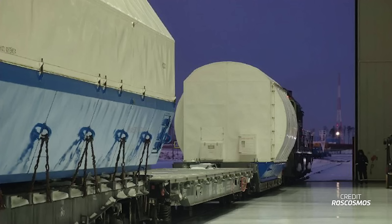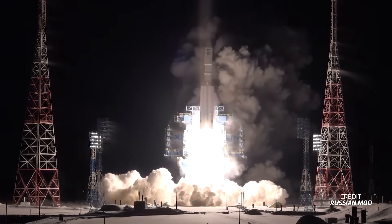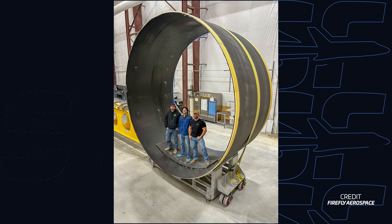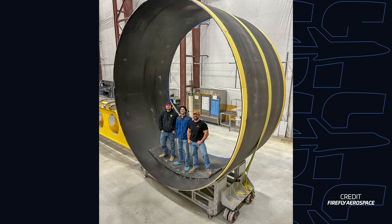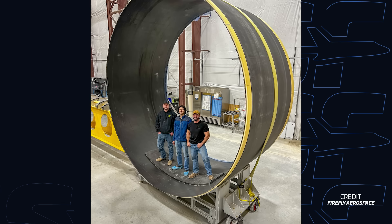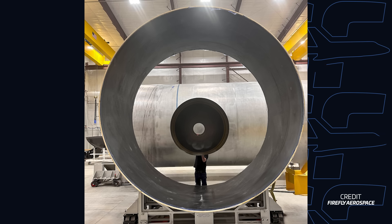Roscosmos has transported the first Angara rocket set to launch from Vostochny. After decades of development and only a handful of flights, this rocket will debut from a new launch pad, allowing it to fully replace the Proton rocket as intended when development began 32 years ago. Meanwhile, Firefly Aerospace showed off progress on its upcoming medium launch vehicle, sharing pictures of a test piece from a carbon fiber cylinder produced by its new automated fiber placement machine — a key step for building the large cryogenic composite tanks needed for the MLV.